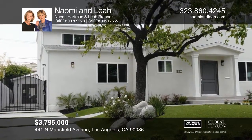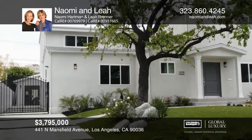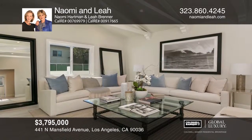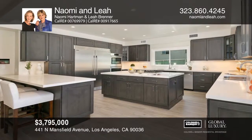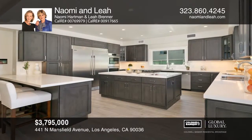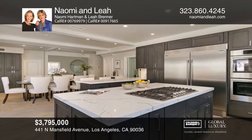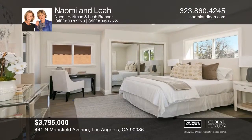This stunning Spanish home is located on a beautiful street in Hancock Park. The gorgeous living room has high-beam ceilings and flows into a chef's kitchen featuring high-end appliances and a huge island. Head upstairs to find five bedrooms and four baths. French doors connect the family room to the beautifully landscaped backyard. A true must-see. Naomi and Leah have the keys to your new home — call today.